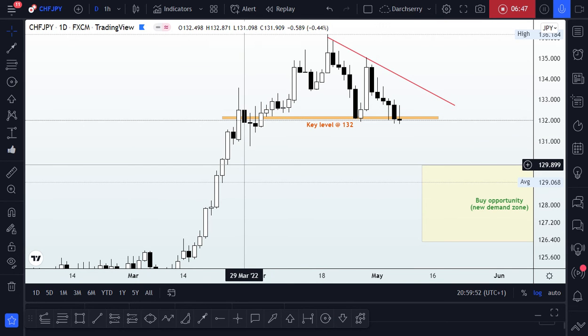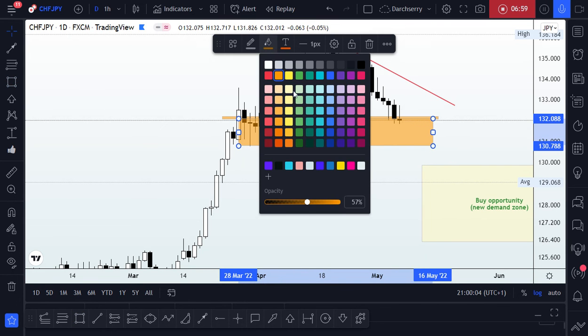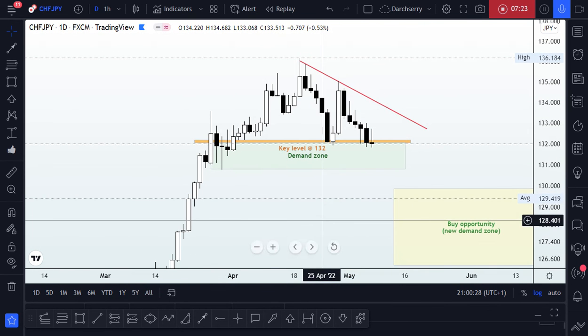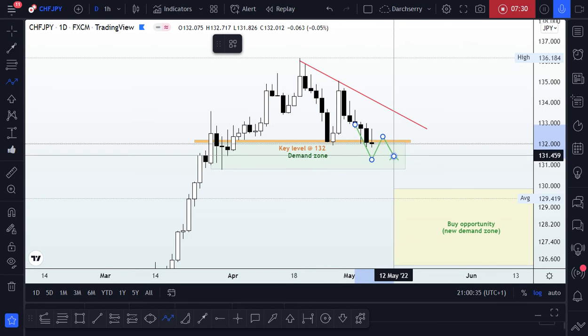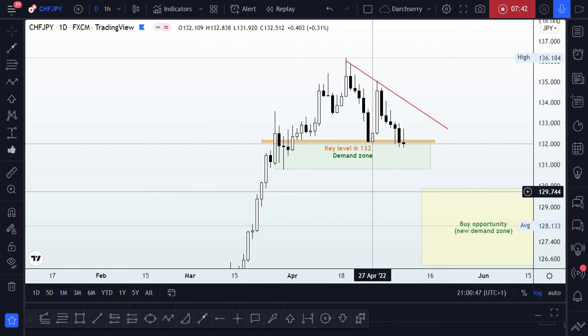We can count about nine rejections there — that's roughly two weeks. What that tells us is that this area is a significant level that can be identified as a demand zone. If this is a demand zone, there is a possibility that price could do a reversal structure within this area during the week, after which we see a breakout giving us confirmation, a retest of structure, and then a trend continuation to the upside.